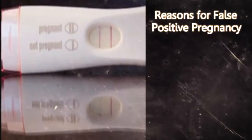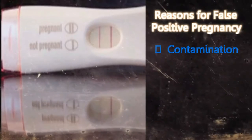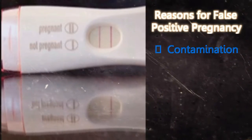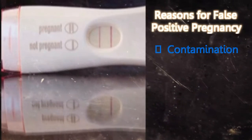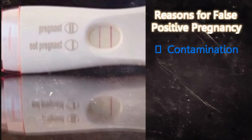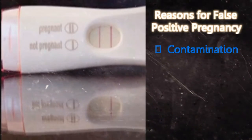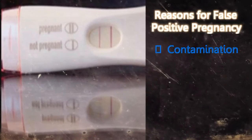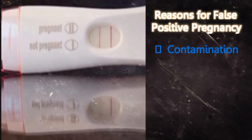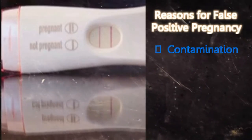Contamination: The urine sample is said to be contaminated if it gets mixed with any other substance, for example soap, detergent, creams, etc. This can either be present in the sample or the sample container. This can be one of the reasons why the test could show a false positive result. In order to avoid this, take a test in which you urinate directly on the strip, or see a doctor for a blood test.